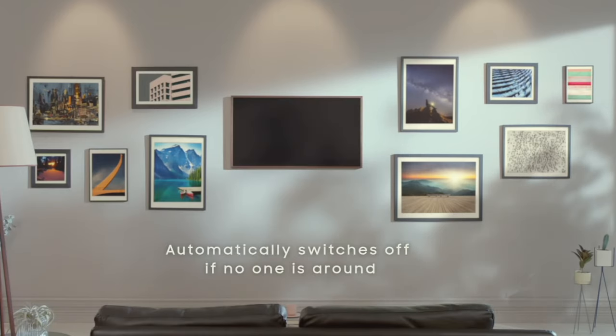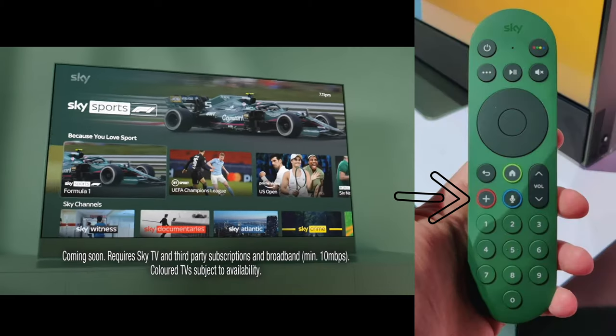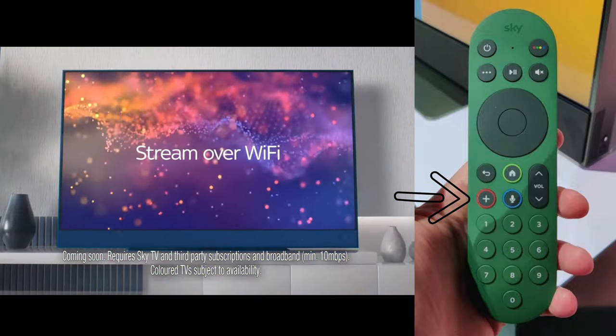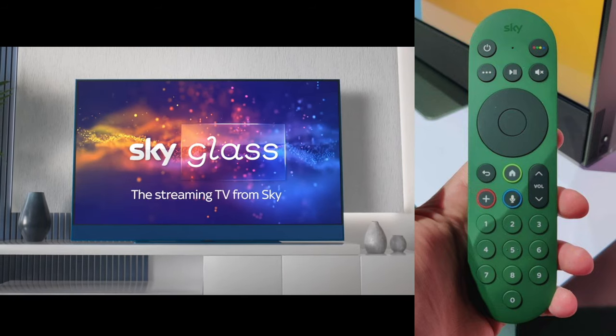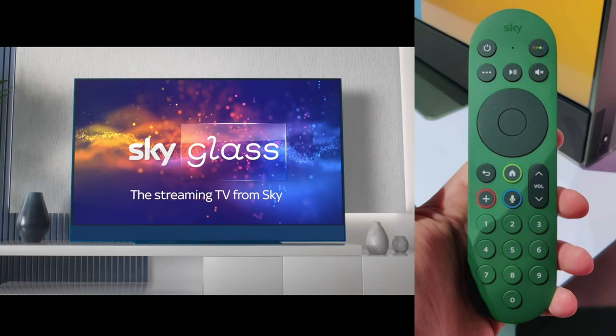As for the remote, much of it stays the same except for the addition of the plus button. Pressing this will bring up content that Sky's AI has selected for you based on your watching habits. What makes it super clever is Sky's ability to source content from multiple built-in streaming services and offer it up in one place — no jumping from Netflix to Amazon Prime looking for what you want.